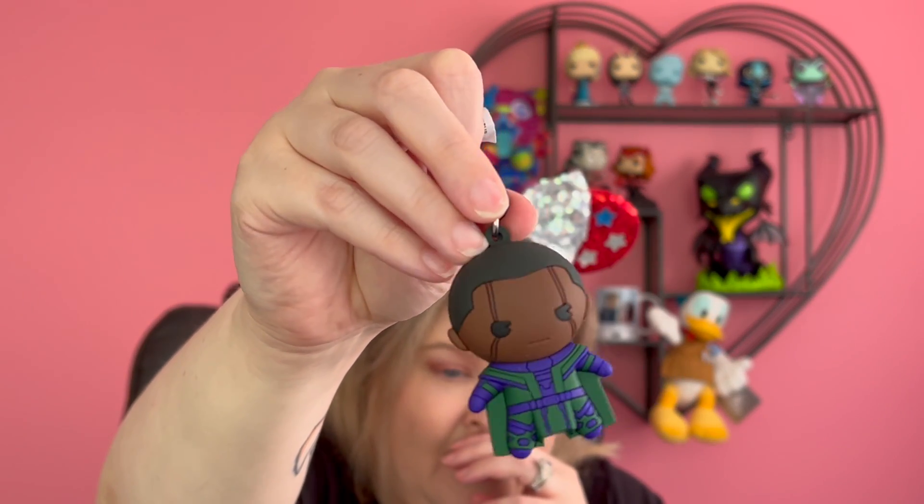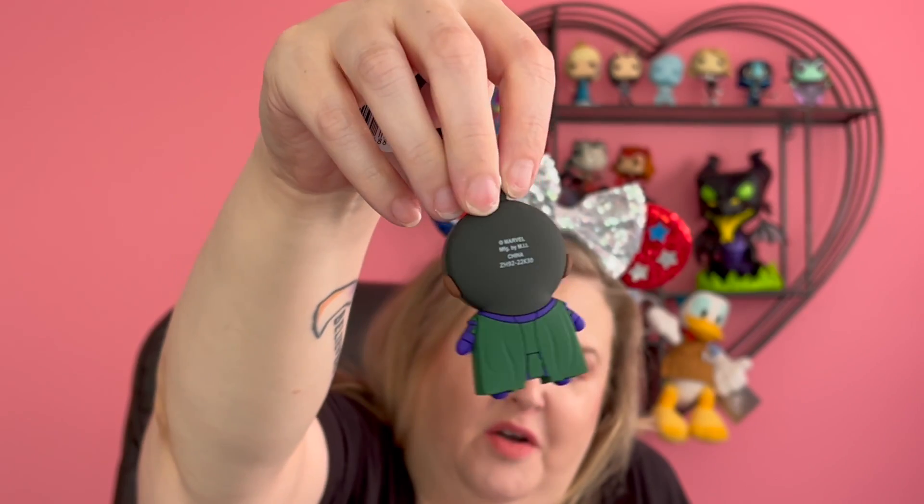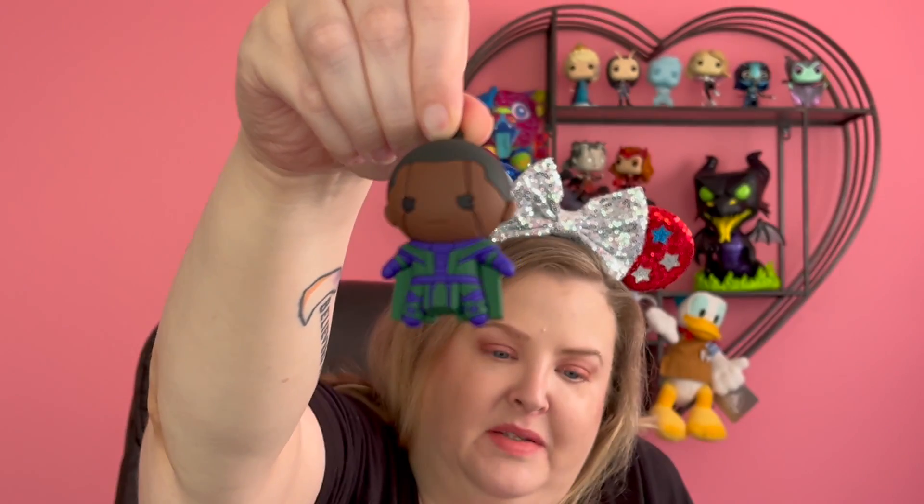And then we did get one Ant-Man and the Wasp blind bag keychain. So let's open that now. One, two. Oh, yes! Little Kang! So cool — the best one.